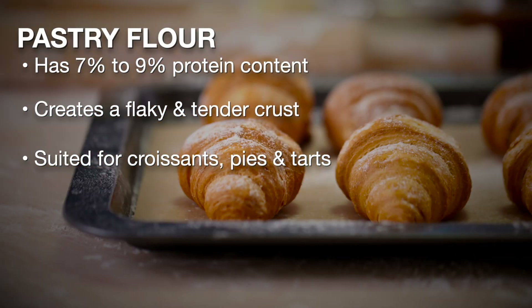Pastry flour has approximately 7 to 9 percent protein content. This results in products such as pies and tarts that have textures that are tender and flaky.